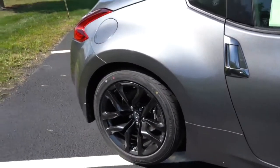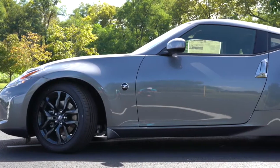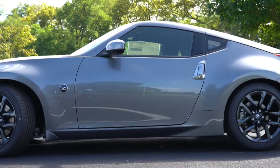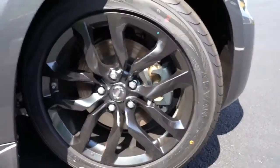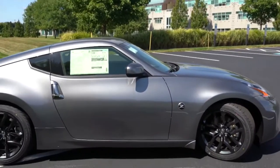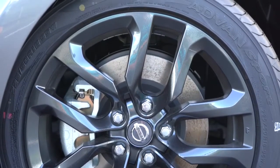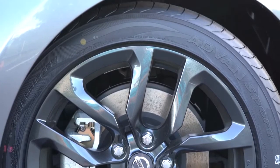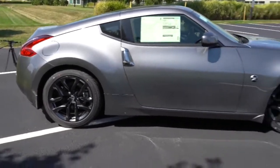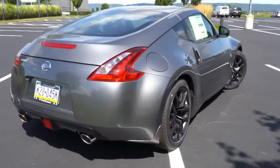The wheels use a staggered fitment — narrower in front than rear — so you won't be able to rotate tires, meaning slightly shorter tread life. But for a drift car, you probably don't care. The base setup is 18×8 front and 18×9 rear. Sport trim and up gets 19×9 front and 19×10 rear forged alloy wheels by Rays Engineering. NISMO goes even further with 19×9.5 front and 19×10.5 rear. Of course, you could always just upgrade the wheels yourself.